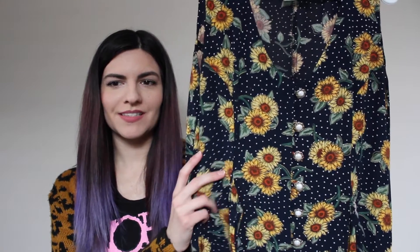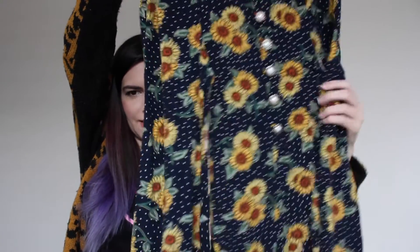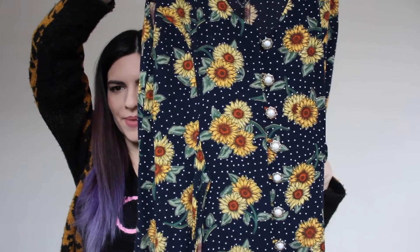My absolute favorite vintage piece that I found at the thrift store is this dress. I just absolutely love the flower pattern on it with these sunflowers, and it has little polka dots on it, and then these really cute pearl buttons. The length of the dress goes to about my knees, and then it has this tie-up thing that goes around the back. It is a tiny bit big but once I tie it up it's totally perfect.